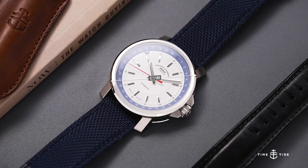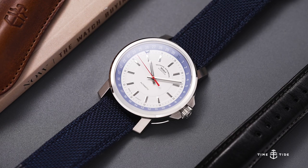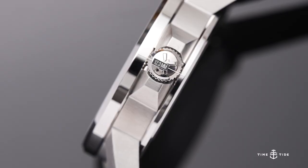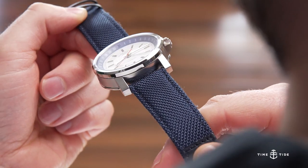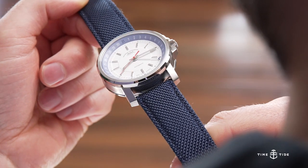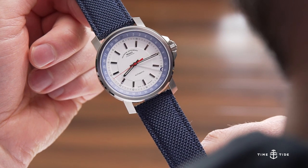The 42.5mm diameter case is as slab-sided as they get, with a top-heavy profile despite the relatively thin 12.3mm height. The Sellita SW221-1 is modified with a woodpecker neck regulator and has a power reserve of 41 hours.